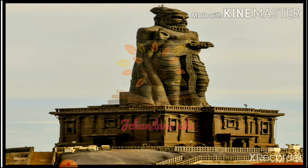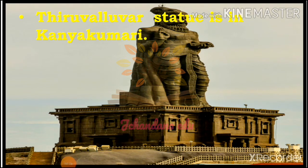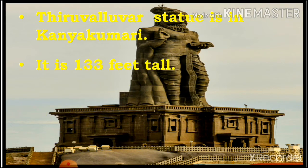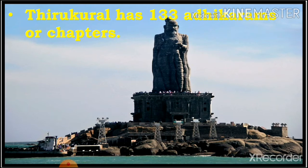Next we see Thiruvalluvar. He wrote the famous Thirukkural. The statue is in Kanyakumari district. It is 133 feet tall. The Thirukkural has 133 chapters called Adhikarams.